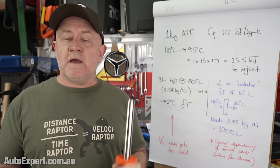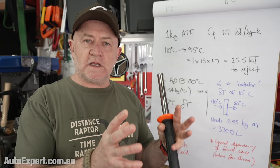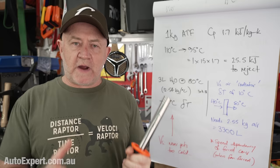My core message is: do not modify your vehicle in any way unless there's a demonstrable design deficiency that you need to overcome for the vehicle to do what you need it to do. If you're just bolting things on to join the club and keep the directors of accessory companies in multi-million dollar lifestyles, then we're on different pages with that.